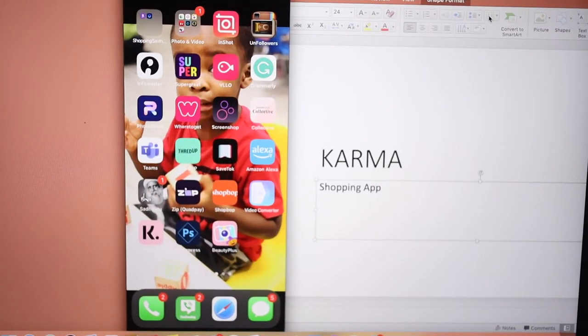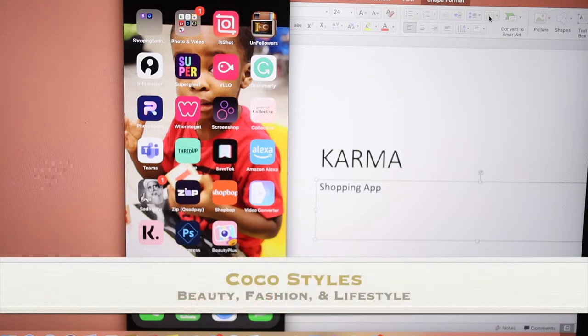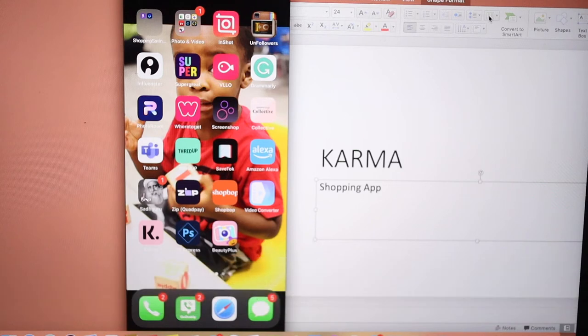Hey guys, welcome back to my channel. It's your girl Coco Style, and on this channel we talk about beauty, fashion, and lifestyle. In today's video I wanted to do something really quick for you ladies who love to shop and who often look for sales. I do not recommend always sale shopping because that could actually cost you in the end — I could do a video on that if you guys would like.